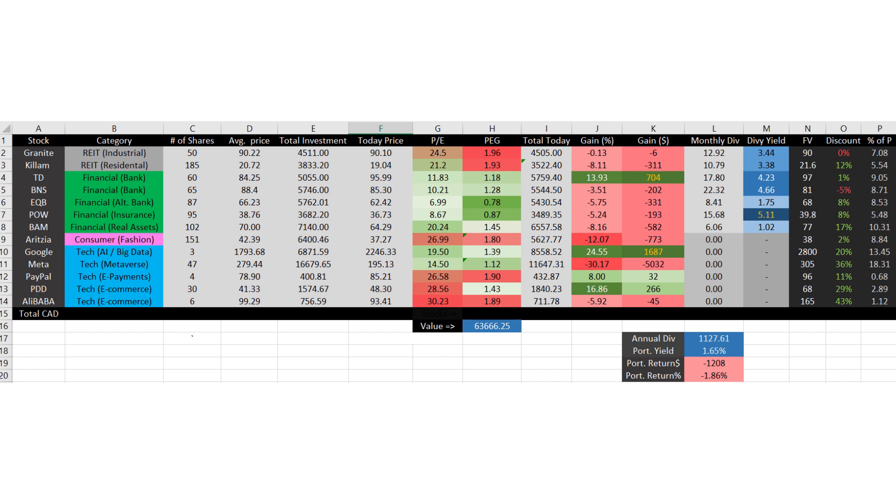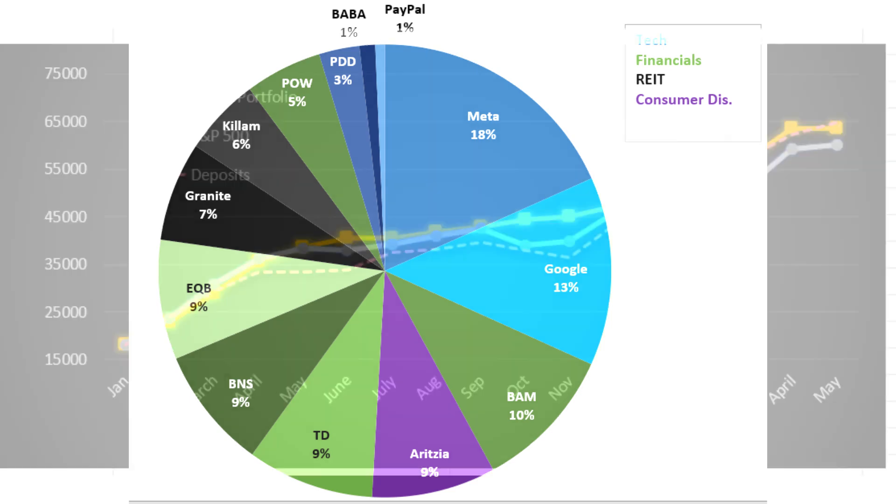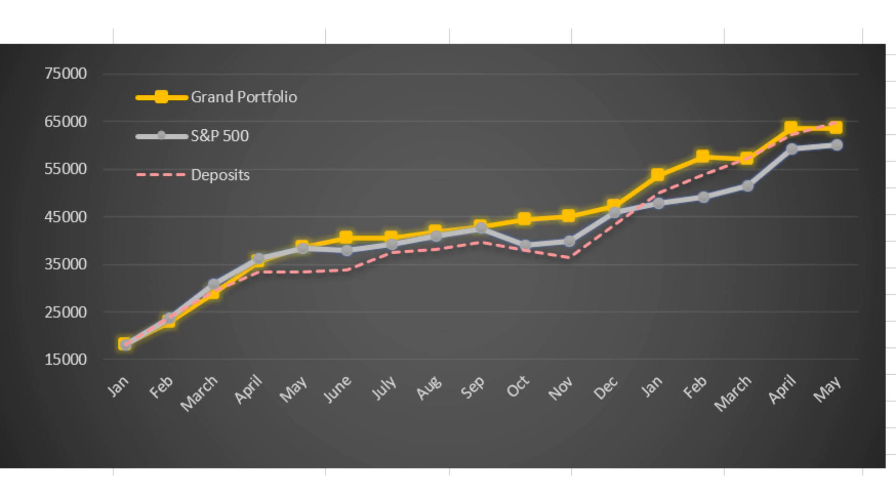The important metrics here are the total return of the grand portfolio, which is minus 1.86% from January 2021 to date. Of course, most of our deposits were made in late 2021 via dollar cost averaging. The portfolio's annual dividend is close to $1,200 per year, which is totally tax-free as all of our dividend stocks are inside a TFSA, and the yield of the portfolio is 1.65%. The majority of positions are tech and financial stocks mixed with some REITs and consumer discretionary stocks. I absolutely want to add consumer staples, industrial, and energy stocks in the future when those sectors go through a correction cycle. As you can see, we consistently deposit cash and buy stocks, and fortunately our portfolio has performed better than the S&P 500 in the last few months, mainly due to good performance of Canadian stocks.